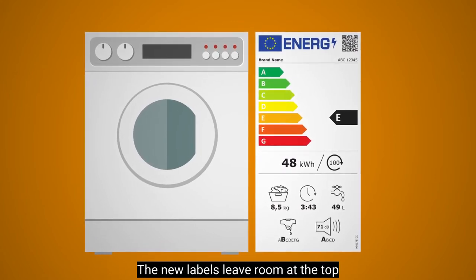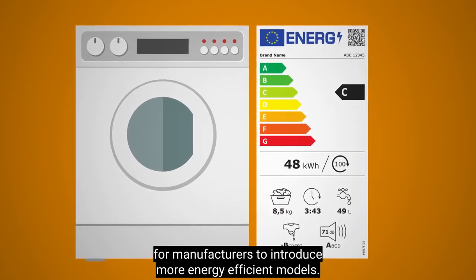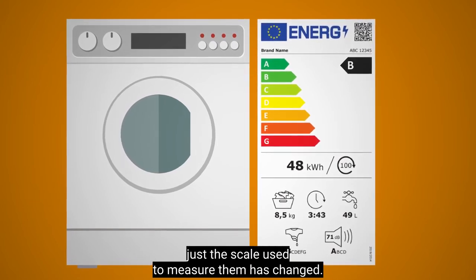The new labels leave room at the top for manufacturers to introduce more energy efficient models. Appliances aren't any less efficient — just the scale used to measure them has changed.